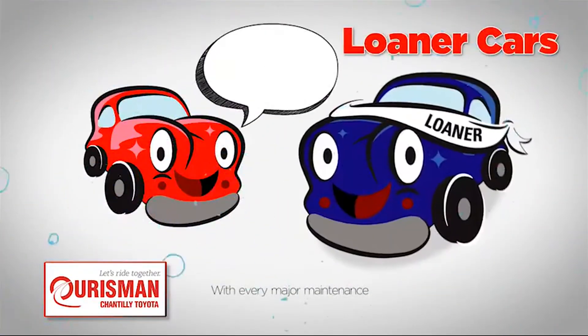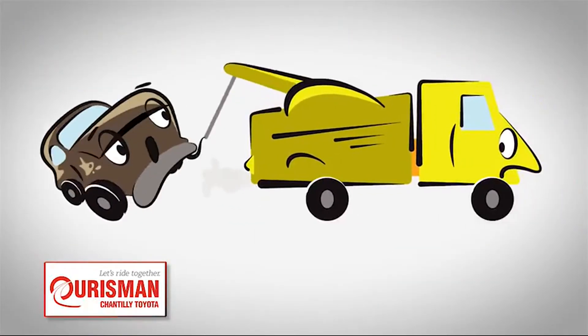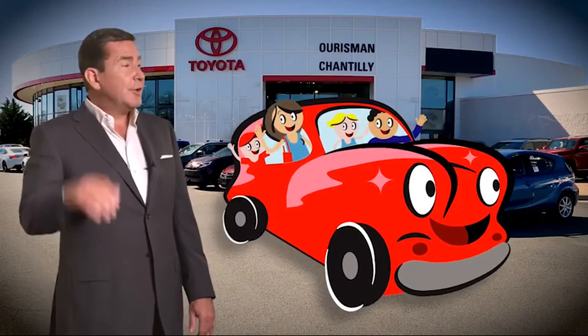Including car washes, loaners, and our Lifetime Engine Guarantee. But if it's not good enough for our family, then it's not good enough for yours. Check out our family of used cars and see if one of ours can join yours.